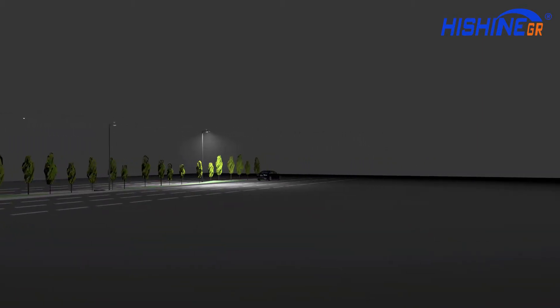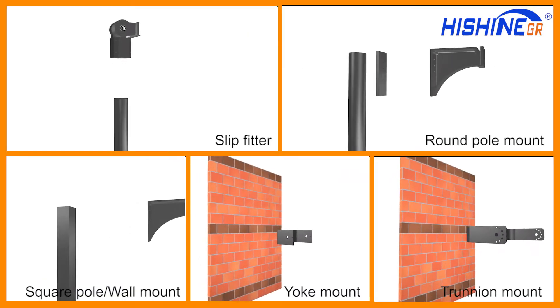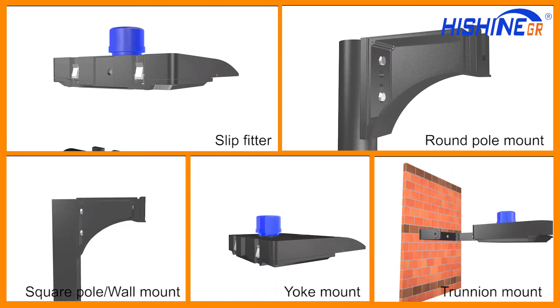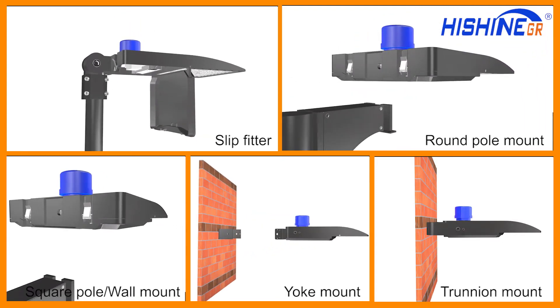The motion sensor turns the light on when it detects movement and turns it off automatically after leaving. Brackets include slip fitter, square pole, wall mount, round pole mount, yacht mount, and trunnion mount, which can be adjusted to different applications.